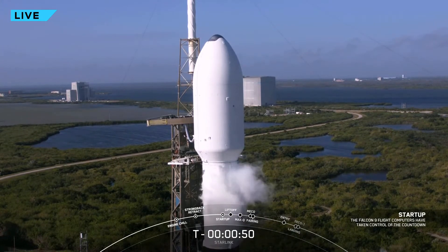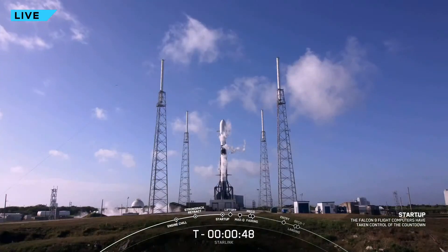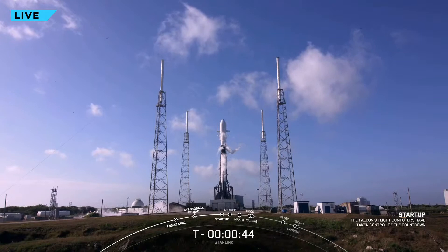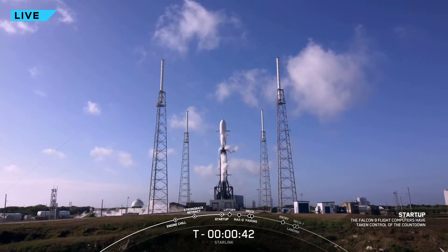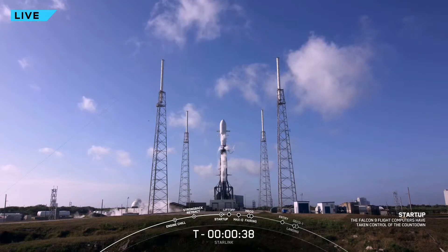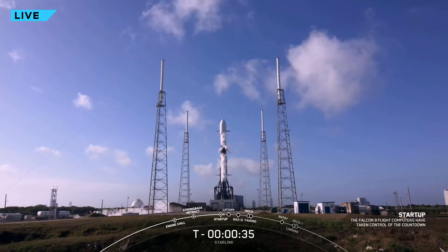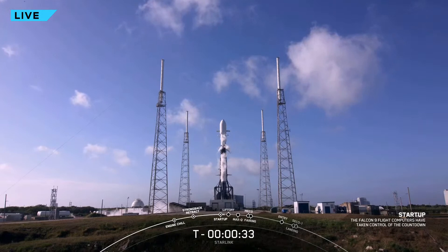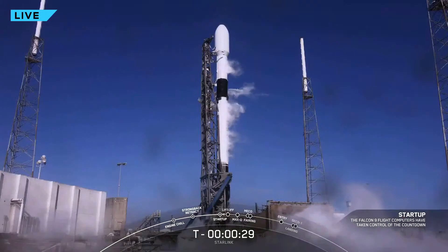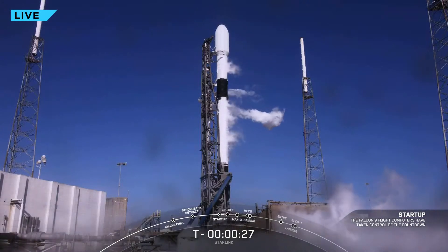Falcon 9 is in startup now. In just a few seconds we'll wait for the final launch director go for launch — time to let the American broomstick fly and hear the sounds of freedom. LD is go for launch. LD has given that go for launch, all systems are go. Let's listen in to the terminal countdown and watch as Falcon 9 takes our Starlink satellites to space.